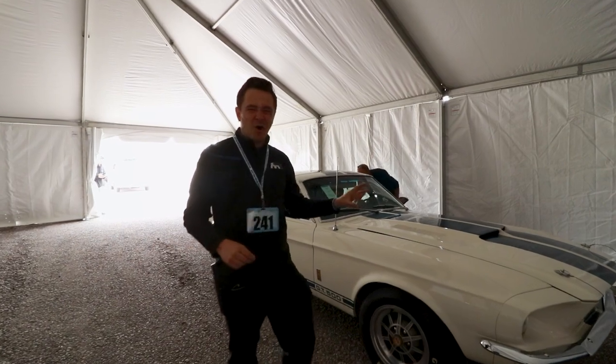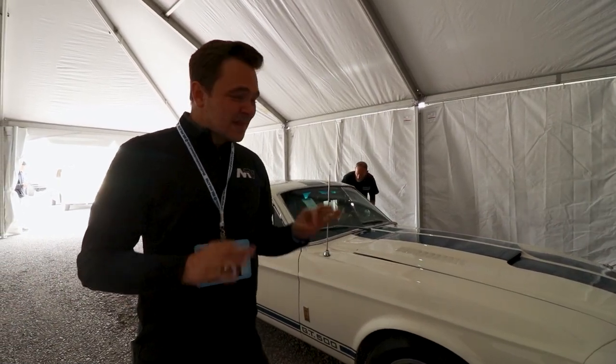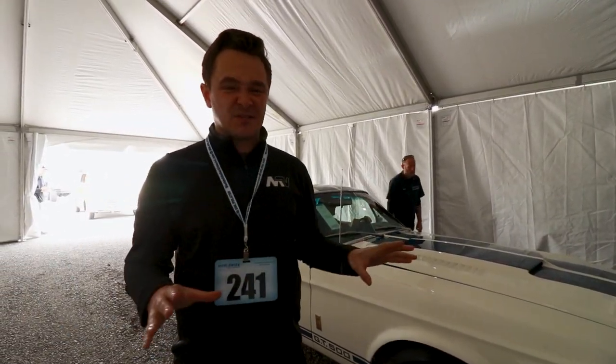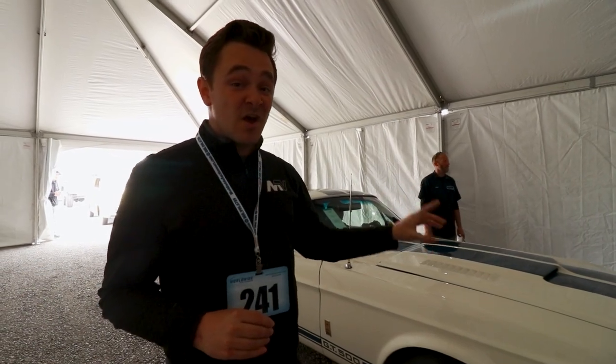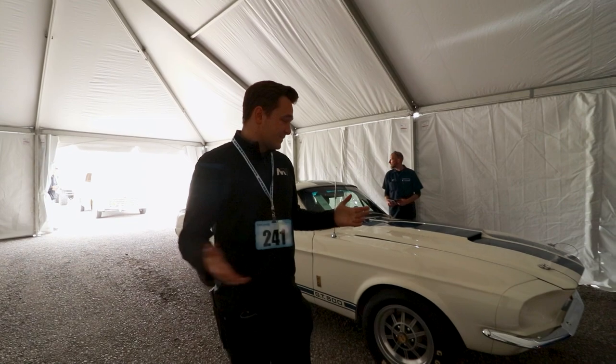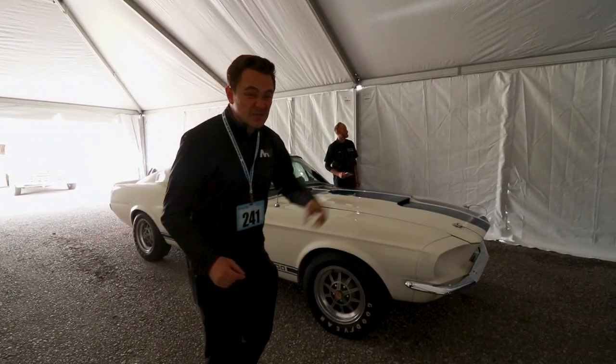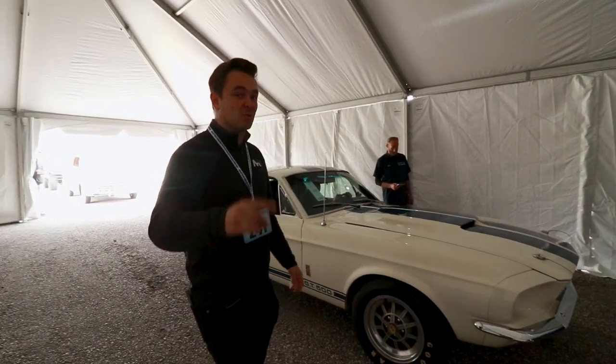This car is pulling my heartstrings — the white with the blue stripes, the 428, the hood pins. In my opinion, this is the best looking of all the Mustangs. First year for the big block in a Mustang — 1967. It's hard to beat this. It truly is. I think this one is going to do 190 on the block. We'll see what happens.